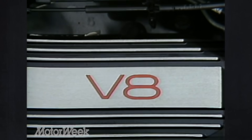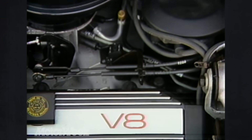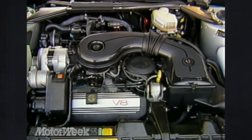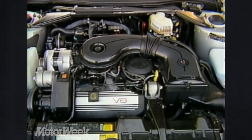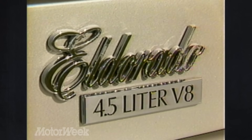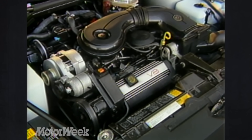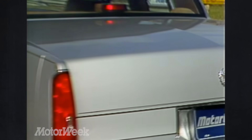With the traditionalists presumably pleased, here's what Cadillac has done for the rest of us. The aluminum V8 engine now packs 4.5 liters, opposed to 4.1 last year. Horsepower and torque are both up by about 18%. The numbers are healthy: 155 horsepower and 240 pound-feet of torque. In addition to more displacement, the engine gets lots of internal modifications to reduce friction and improve efficiency. There are also new exhaust and induction systems. Sharp eyes will notice the new valve covers too.